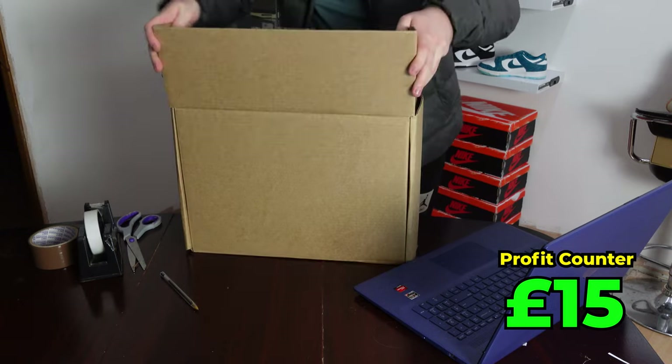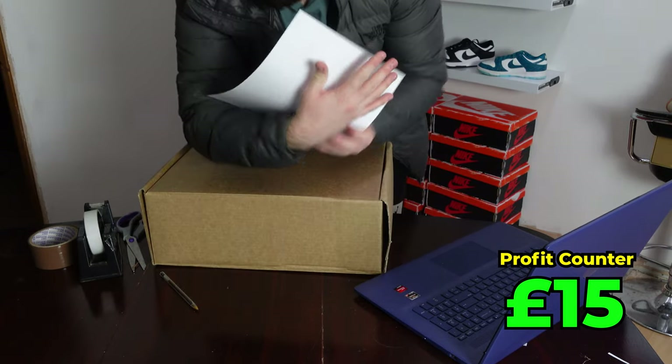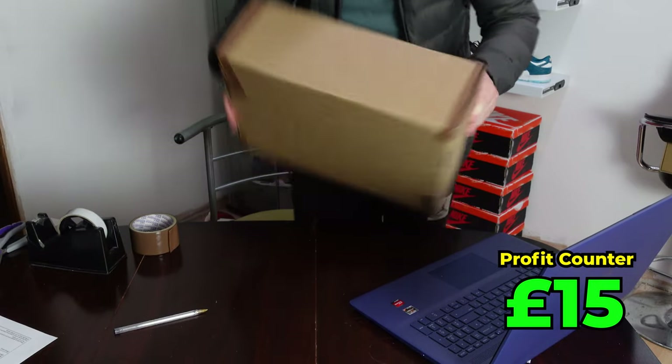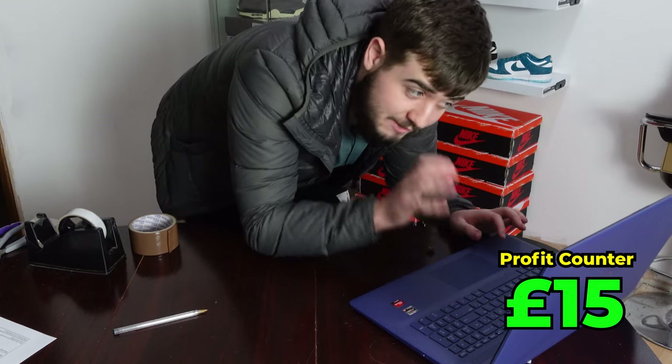Shoes in, tuck the corners in, grab your label and seal your package. And that's one done — only 19 more left. Before I get disorganised, I'll upload the tracking for that package.